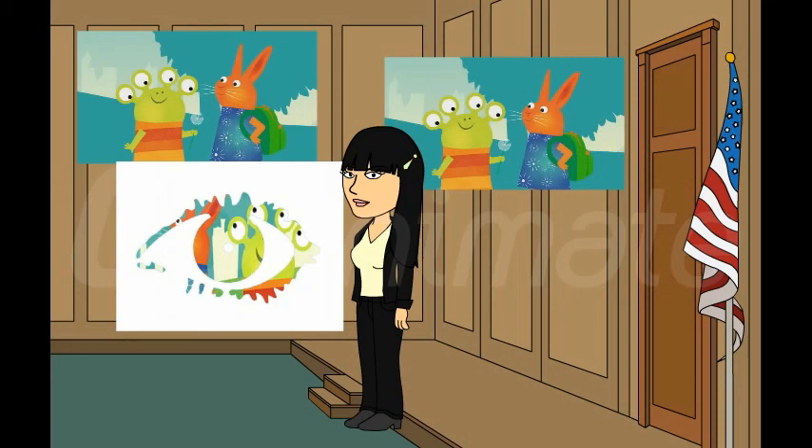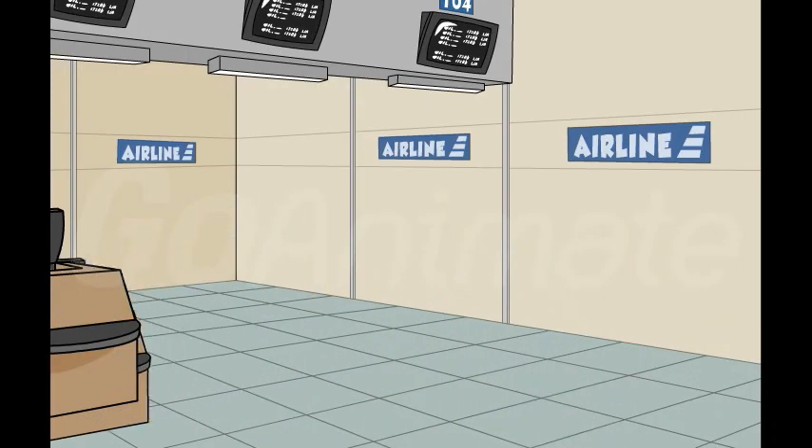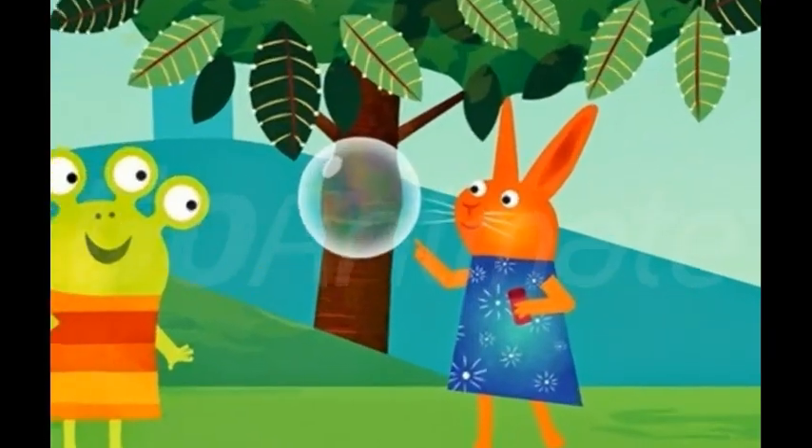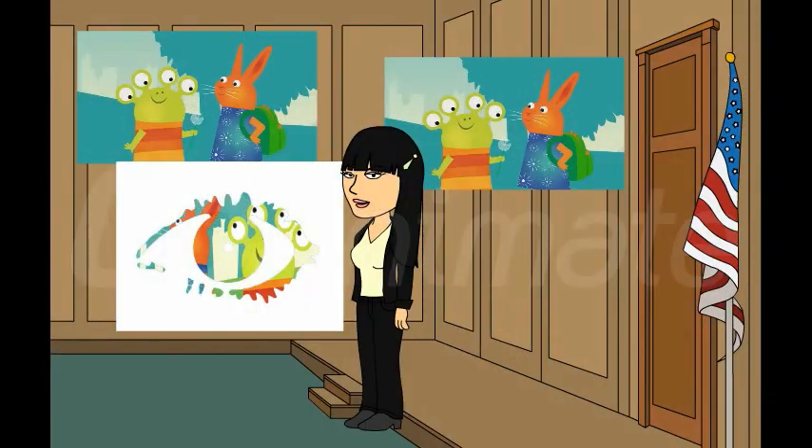Tonight, six new housemates will enter the house. But Wanda and Alien's problems will always be watching. Good evening everybody, and welcome to the live launch of GoAnimate Brother 3. And yes, it's finally good to be back with a new house. And this time, things are starting to get wonderful.